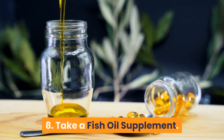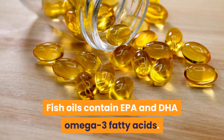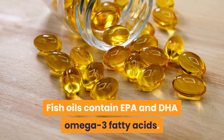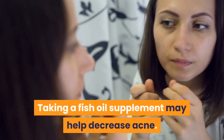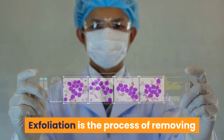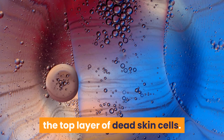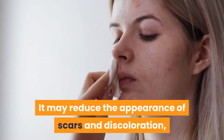8. Take a fish oil supplement. Fish oils contain EPA and DHA omega-3 fatty acids. Taking a fish oil supplement may help decrease acne. 9. Exfoliate regularly. Exfoliation is the process of removing the top layer of dead skin cells. It may reduce the appearance of scars and discoloration.